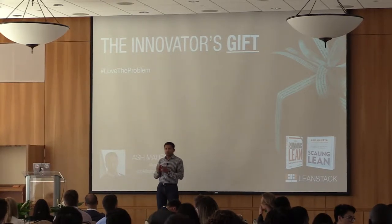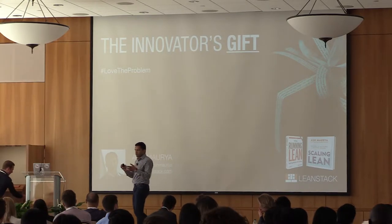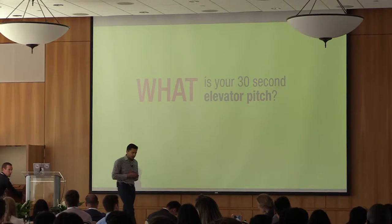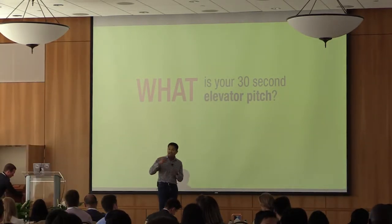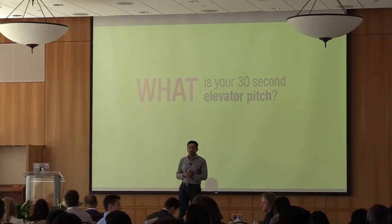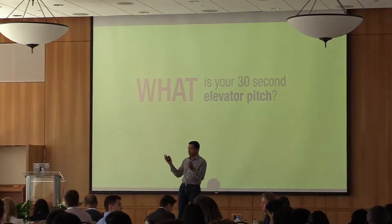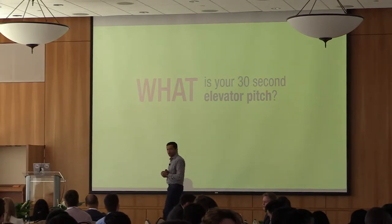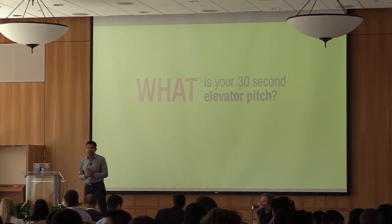So how many of you are pitching tomorrow? A show of hands. So I wanted this to be practical, and someone even asked me a question before I started on pitching and what's the best way to pitch. So I'd like to hear a few pitches. This is not your 10-minute pitch, because that's what you've probably prepared. But this is the 30-second elevator pitch. Try to keep it under 30 seconds.